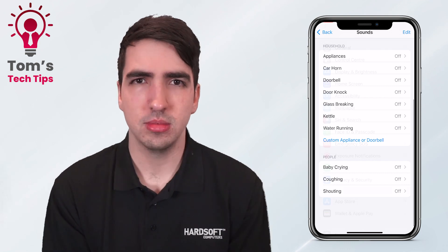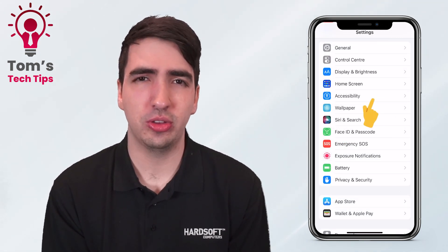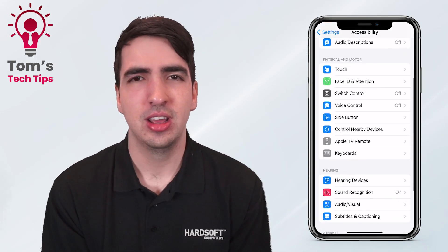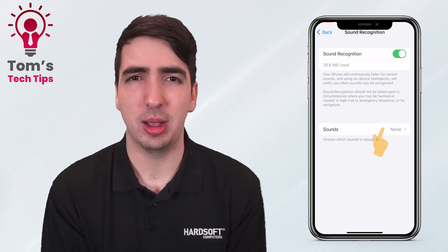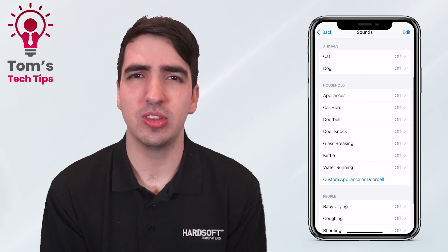Let's take a look. To access this feature, go to Settings, scroll down to Accessibility, scroll down again to Sound Recognition and switch it on — the Sounds tab pops up. Press onto Sounds and you can see the list of all kinds of different options you can set this up for.